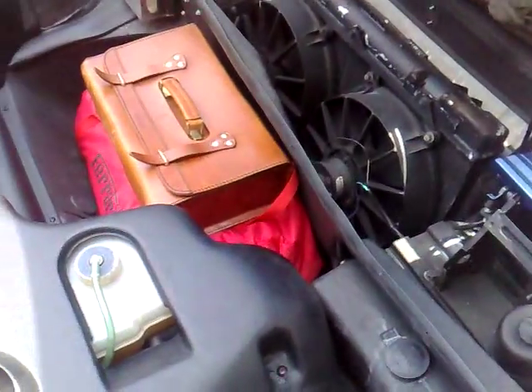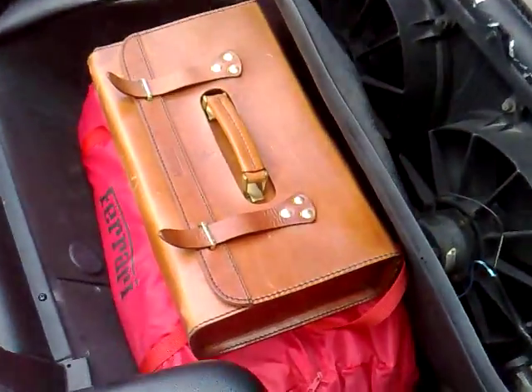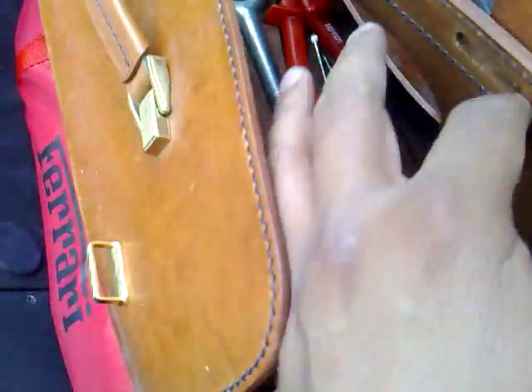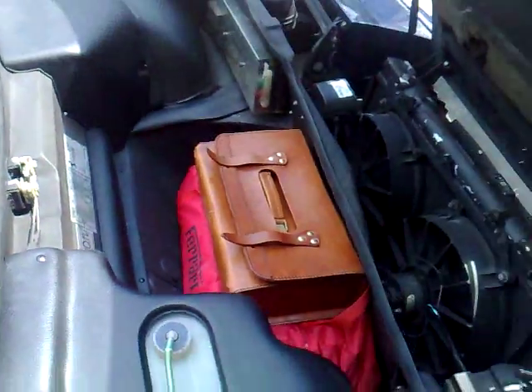Opening some of the compartments — as you can see, immaculate condition throughout. You have the Ferrari tools in the Ferrari leather case, as well as the Ferrari car cover to keep your new pride and joy in the condition she has been accustomed to. Everything clunks and clicks just the way the badge symbolizes it should.